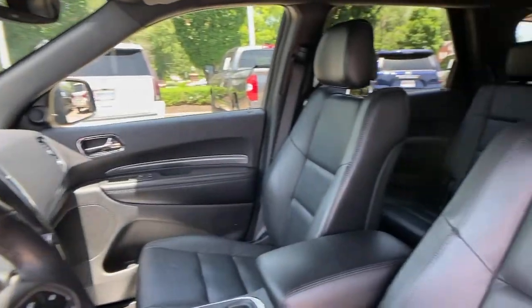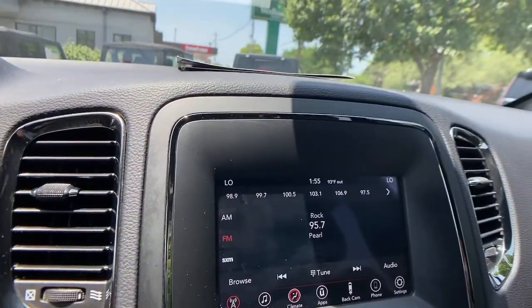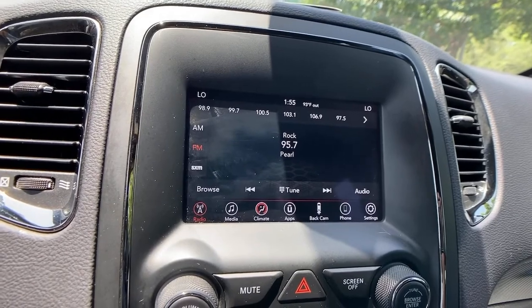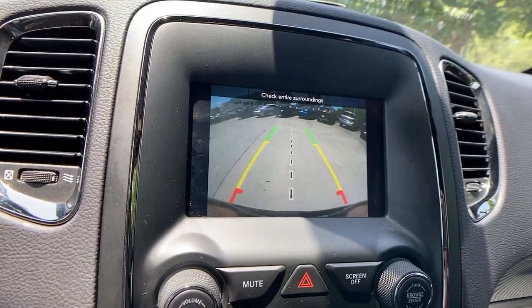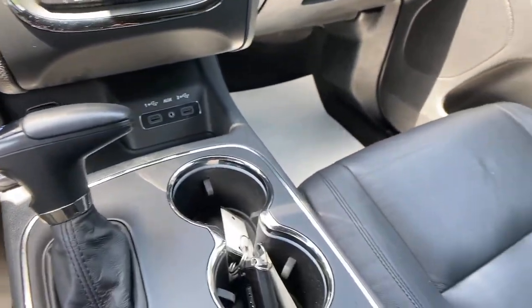The following are some of this vehicle's highlighted options: keyless entry, backup camera, fog lamps, dual-zone AC, power driver's seat, electronic stability control, third-row seat, aluminum wheels, intermittent wipers, and tire pressure monitoring system.